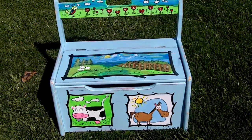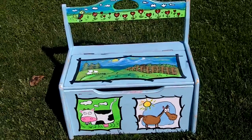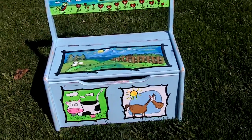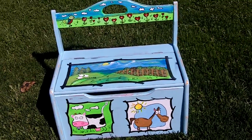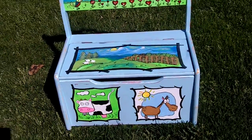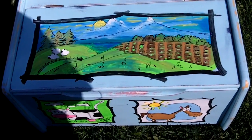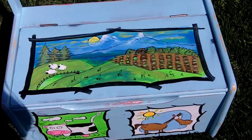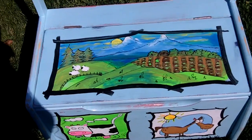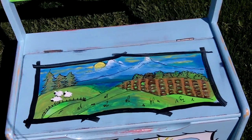Hello everyone, this is Gloria. This is the end result of my painted toy chest story for my granddaughter who's turning two on May 22nd. I painted the top of the toy box with a scenic view — call it the land of milk and honey.